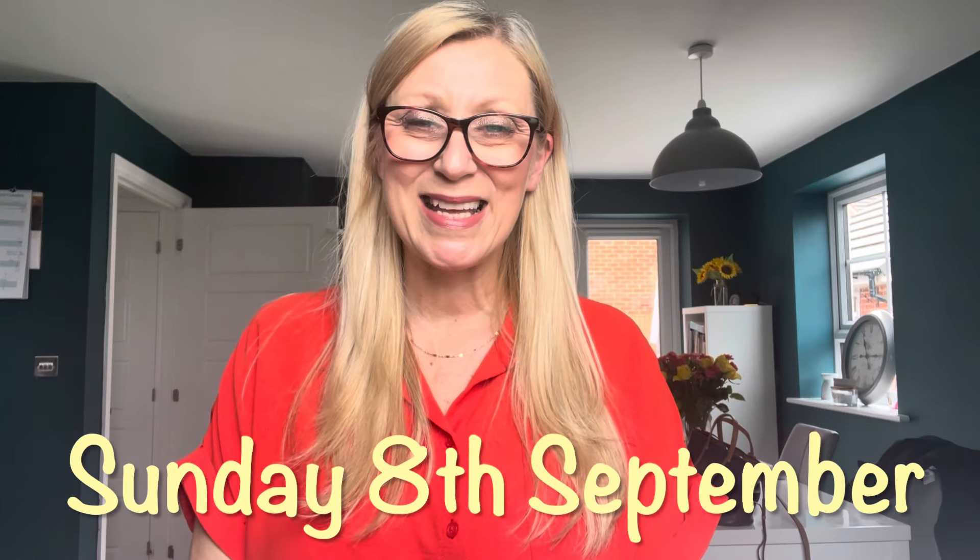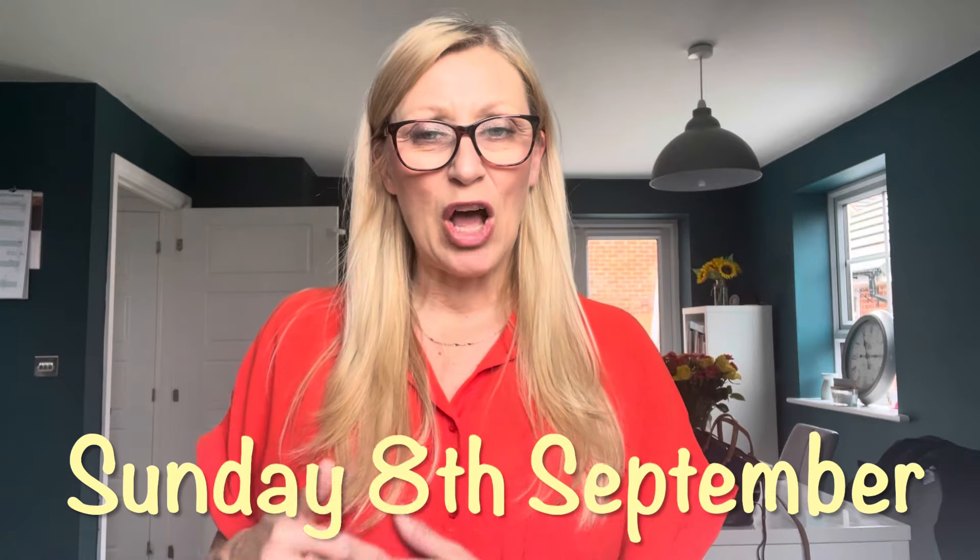Hi guys, welcome back to my channel! It's Sunday the 8th of September - another daily vlog slash what I eat in a day whilst on a GLP-1. My name is Marcy, I'm 53 years old, I live in North Yorkshire in the UK. I'm on Mounjaro, currently in week 16 of my weight loss journey, and my dose is 7.5 milligrams. It's going really well. Thank you so much for all your lovely messages - you mean so much to me and I love the little community we're growing here.